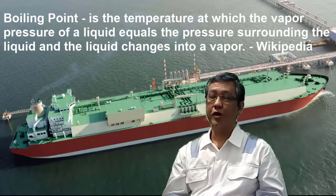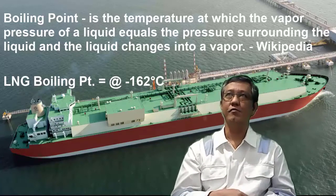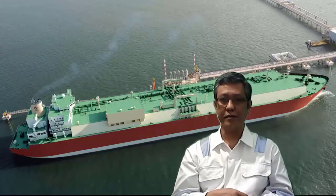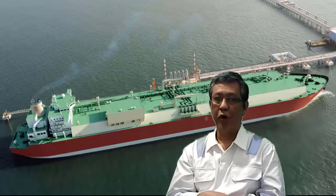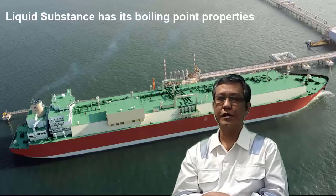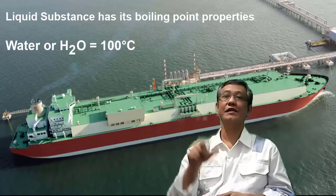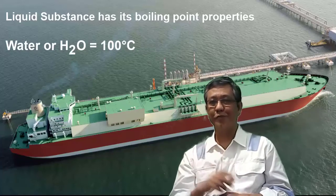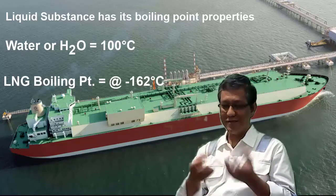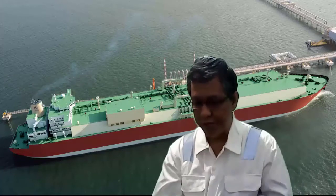The boiling point of LNG is negative 162 degrees Celsius. Most lay people think of boiling as always being hot, but the boiling point temperature of liquids varies for every substance. For example, the boiling point of water is about 100 degrees Celsius. The boiling point of LNG is negative 162 — it's already boiling at that temperature. The term 'boiling' just means bubbles form; it can be extremely cold or very hot.